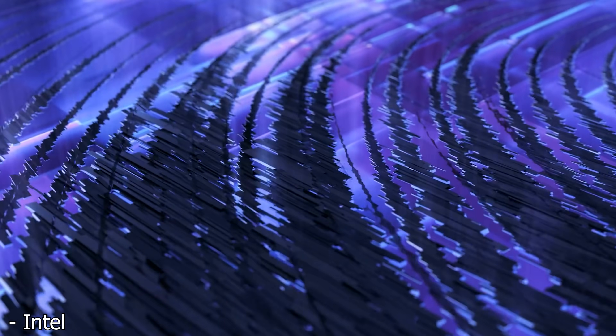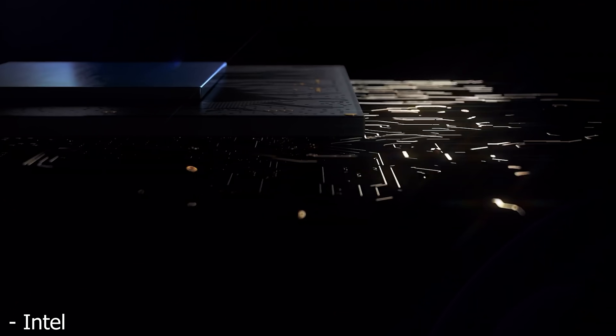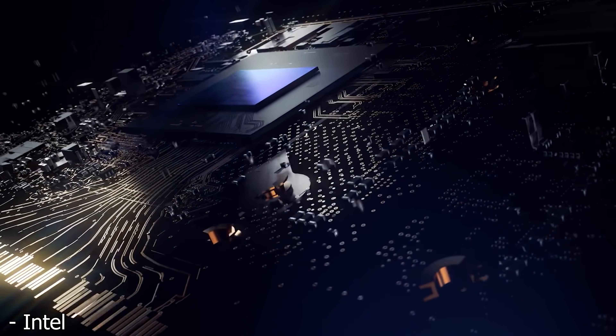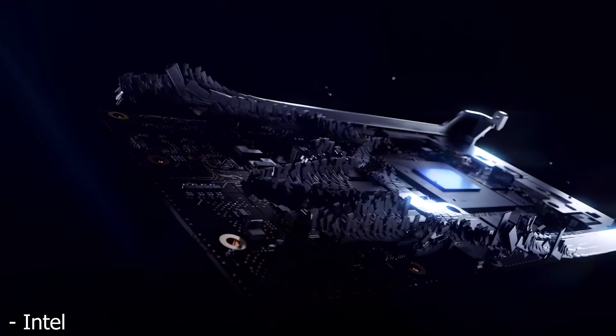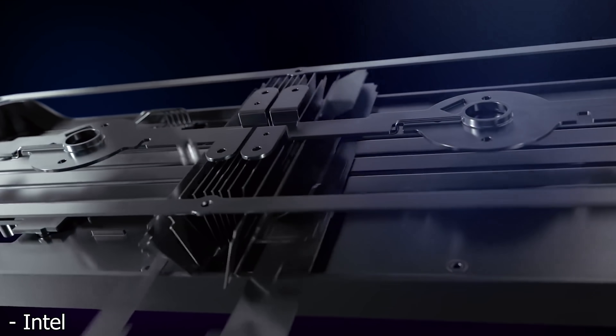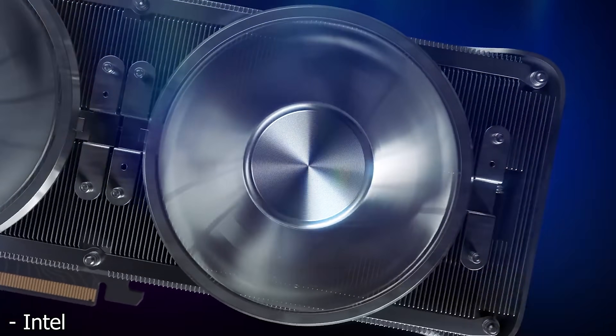Today is an absolutely monumental day, because for the first time in a very long time, we have a third player in the GPU market once again. We finally have Intel entering the GPU market officially today with their brand new release GPUs. For a very long time, we've had basically a duopoly going on between AMD and NVIDIA when it comes to the GPU space, and although these two companies do technically compete with each other, honestly, I don't think they've been doing a very good job as of late.